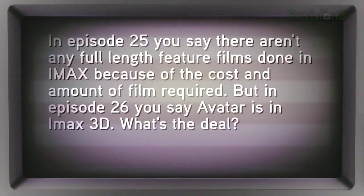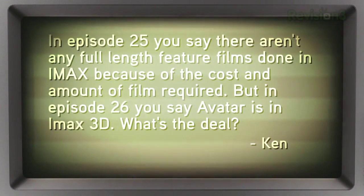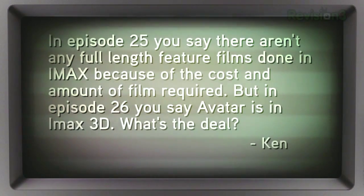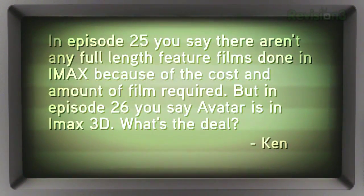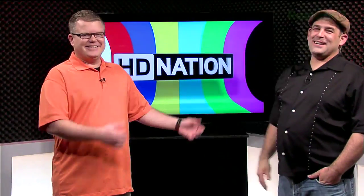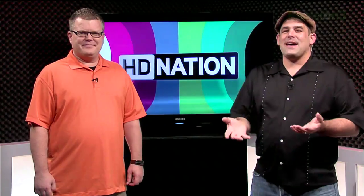Ken writes in: in episode 25 you say there are no full-length feature films done in IMAX because of the cost and amount of film required, but in episode 26 you say Avatar is in IMAX 3D. What's the deal? The answer is IMAX DMR, Ken. Avatar wasn't shot in IMAX with the big fat IMAX cameras with the two-minute reels. It was digitally remastered into IMAX 3D for display in IMAX theaters.